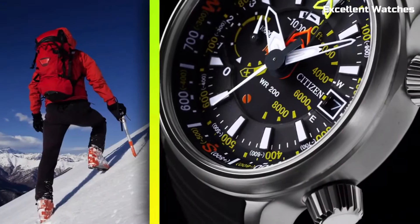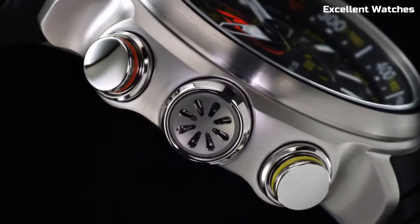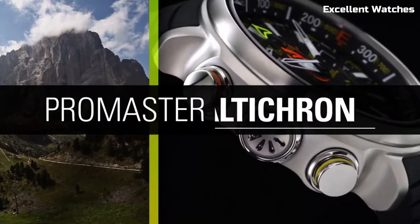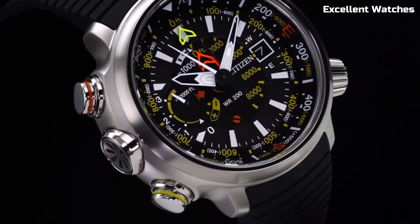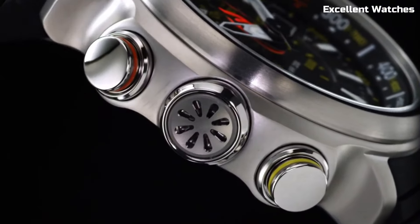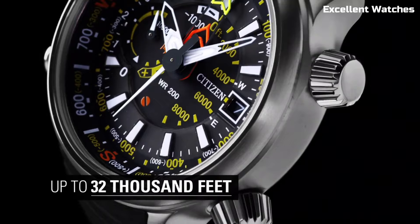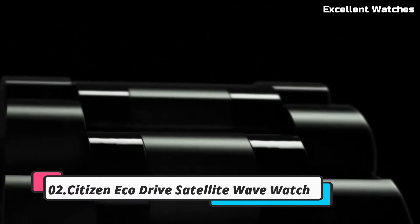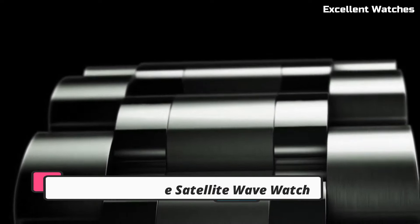Its tough stainless steel case and comfortable rubber strap ensure durability and comfort in any environment. Powered by EcoDrive technology, it runs on light, eliminating the need for battery changes. Whether you're scaling mountains or navigating forests, the Promaster Alticron offers the precision and reliability you need for your outdoor escapades.